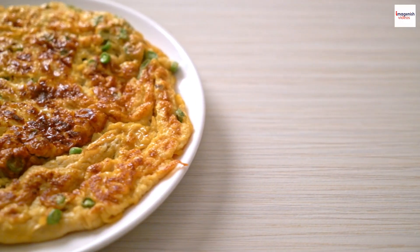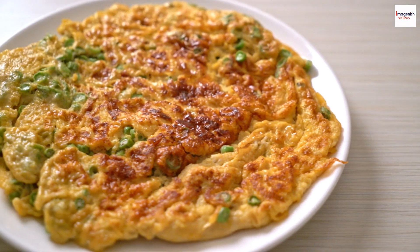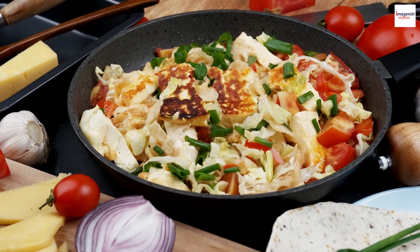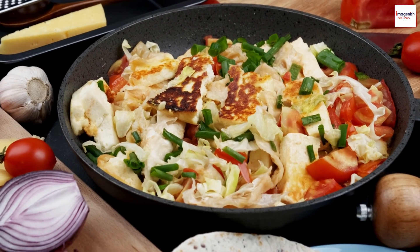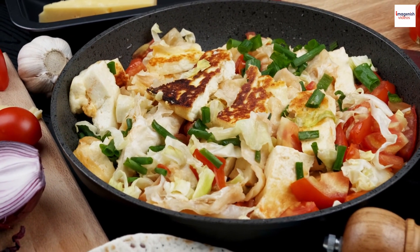Leftover magic. Another fascinating fact about the omelette or frittata is its incredible ability to transform leftovers into a delicious meal. Got some veggies, cheese, or even pasta from last night's dinner? Toss them into the egg mixture, and voila — you have a brand new dish. The frittata is the ultimate solution for reducing food waste in the kitchen.